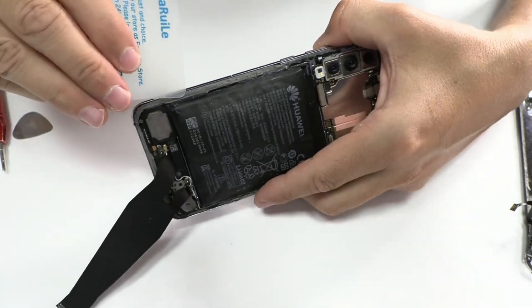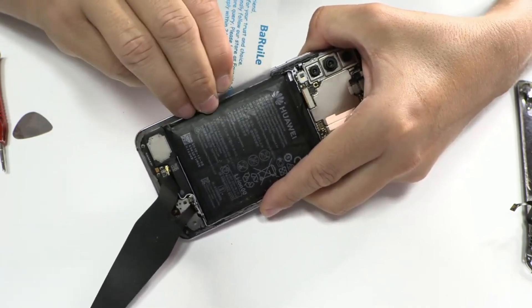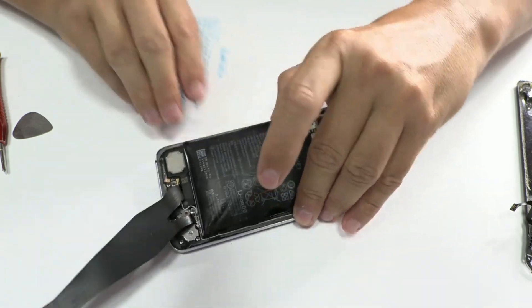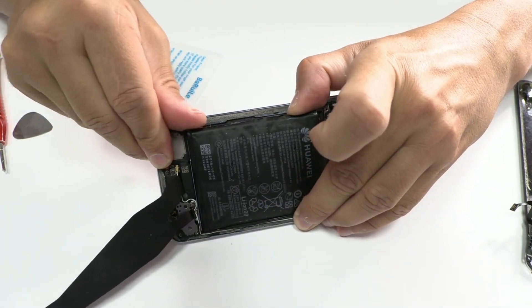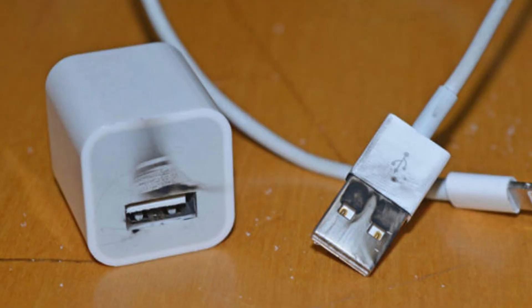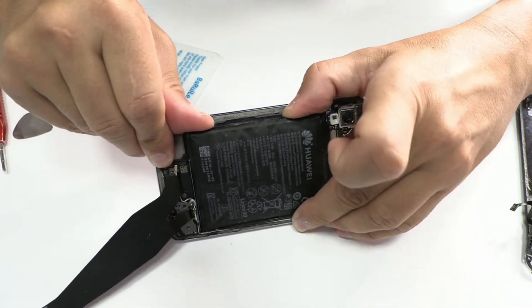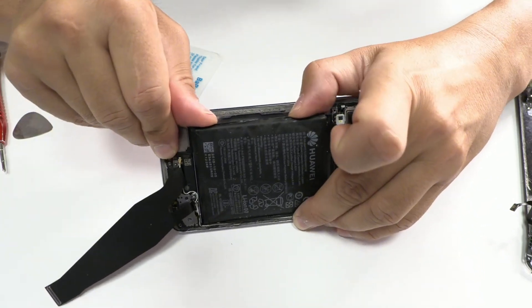Why batteries can swell or explode. A swollen battery can indeed explode, although several factors need to align for this to happen: punctures or physical damage that expose lithium to air and moisture; internal short circuits caused by manufacturing defects or wear and tear; overcharging or using poor quality chargers; and extreme temperatures, such as leaving the device in the sun. However, the risk should not be underestimated.